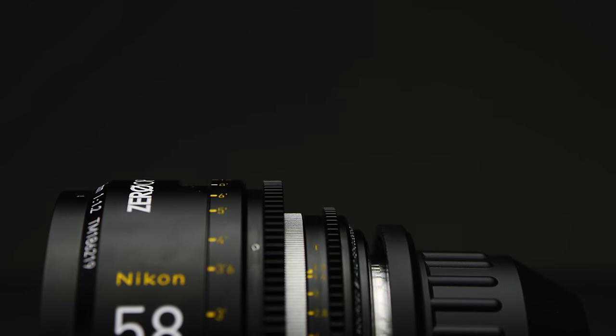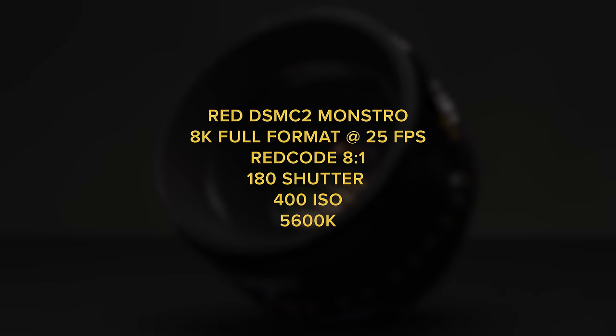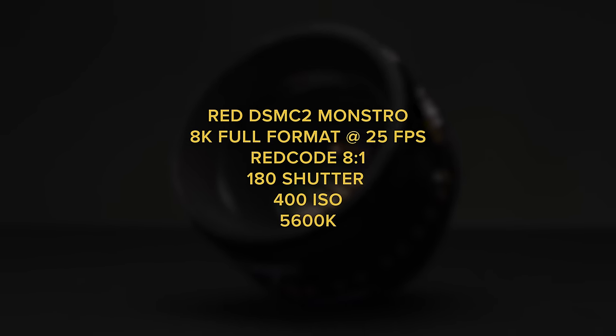The lens is 8.5cm in length, has a front diameter of 95mm, no filter thread and weighs around 1kg. All of the markings are well spaced and clear and it also covers the Lexi 65, so it will easily cover most formats up to that. For our in-house tests, we shot everything on our Red Monstro in full 8K mode. So let's take a look at some test footage.